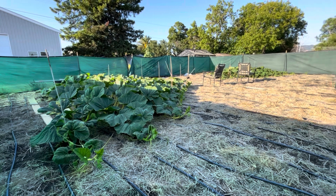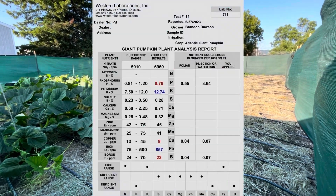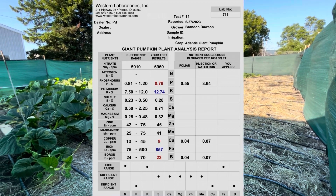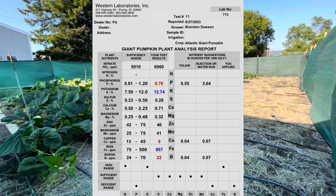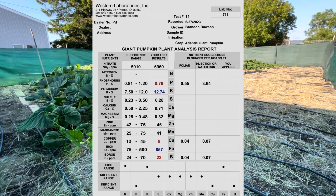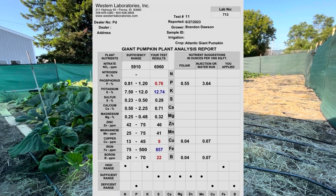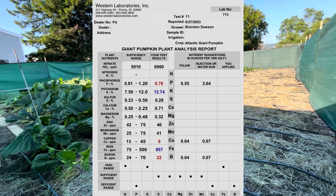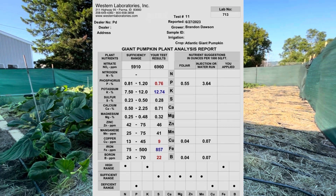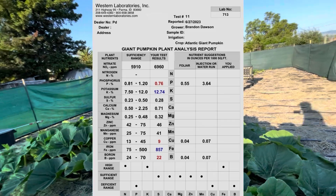We also got our tissue test results back from Western Laboratories, and it shows that we're deficient in phosphorus, boron, and copper. I have some amendments that are soluble in water that we're going to use in our injector, and that will go into the drip irrigation system. Low phosphorus does make sense for slower growth and slower root development that I've experienced. Some of it is probably due to the cooler weather, but some might be related to this lower phosphorus number.